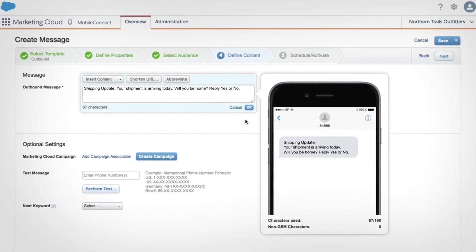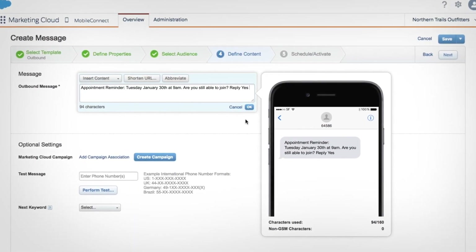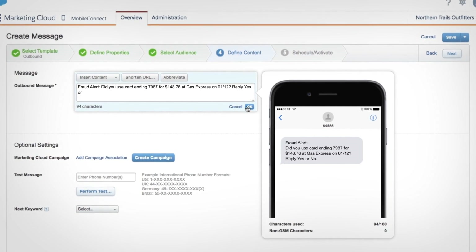Give your consumers an engaging brand experience with real-time shipping notifications, appointment reminders, and time-sensitive fraud alerts.